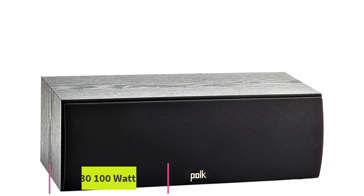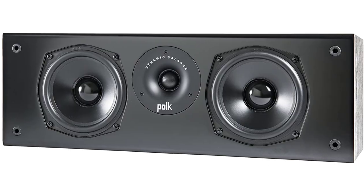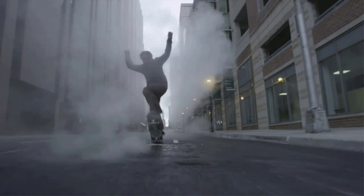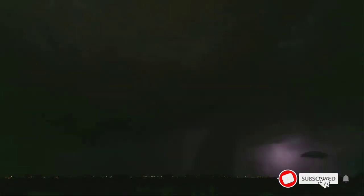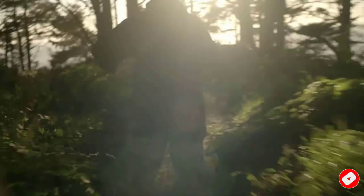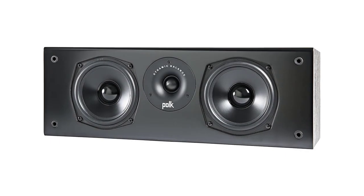Number five: Polk Audio T3100. Get a superior home theater experience with immersive surround sound featuring one one-inch tweeter and two 5.25-inch dynamic balance drivers. These speakers are designed to produce a natural, well-balanced sound with massive bass even at the lowest frequencies. Place this center channel in front of your TV and get mesmerized by detailed audio with crystal-clear vocals, enough to fill any small to medium-sized room. Create a full 5.1 home theater setup with the complete T-series range: 2x T50 tower speakers, 1x T30 center channel, 2x T15 bookshelf speakers, and a subwoofer.